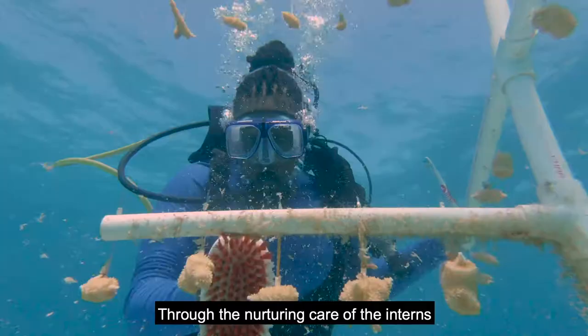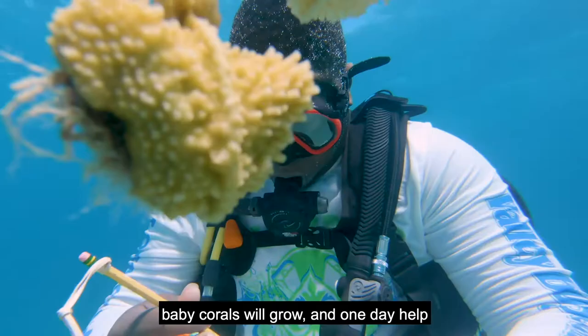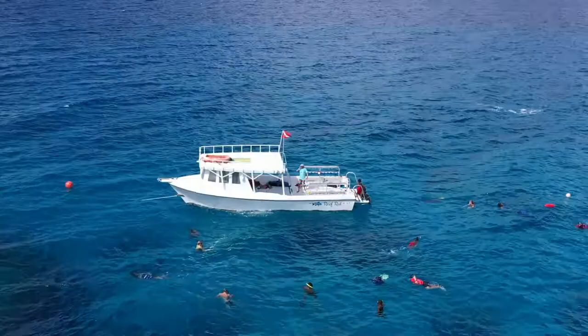Through the nurturing care of the interns mixed with cutting-edge science, baby corals will grow and one day help bring life back to the reef.